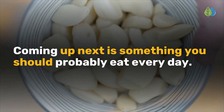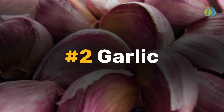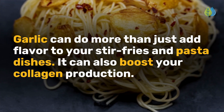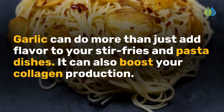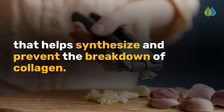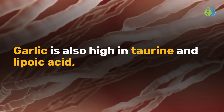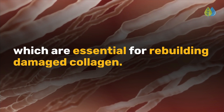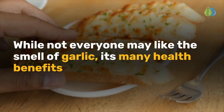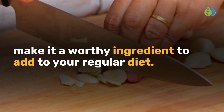Coming up next is something you should probably eat every day. Number 2 is garlic. Garlic can do more than just add flavor to your stir-fries and pasta dishes — it can also boost your collagen production. Garlic is high in sulfur, which is a trace mineral that helps synthesize and prevent the breakdown of collagen. Garlic is also high in taurine and lipoic acid, which are essential for rebuilding damaged collagen. While not everyone may like the smell of garlic, its many health benefits make it a worthy ingredient to add to your regular diet.